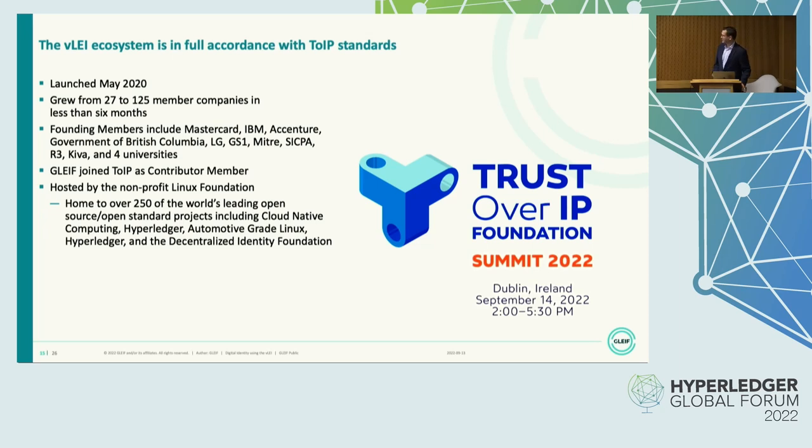Coincidentally, Trust over IP Foundation is holding its first ever in-person summit tomorrow here in this building. But if you're not registered yet, they're completely overbooked already.